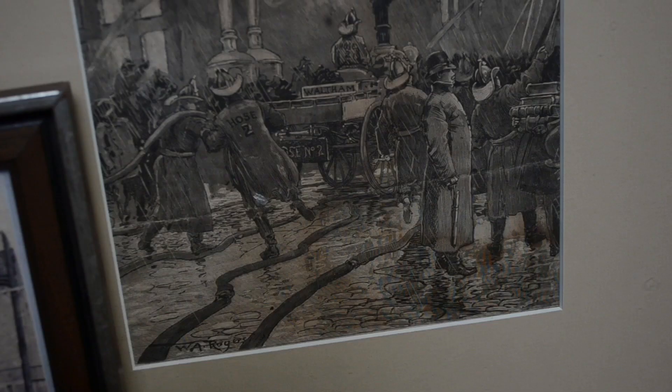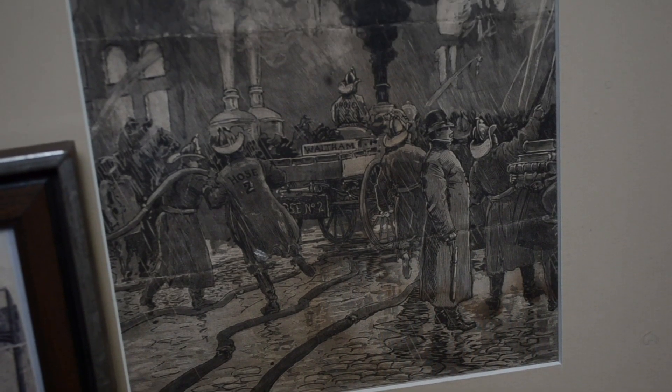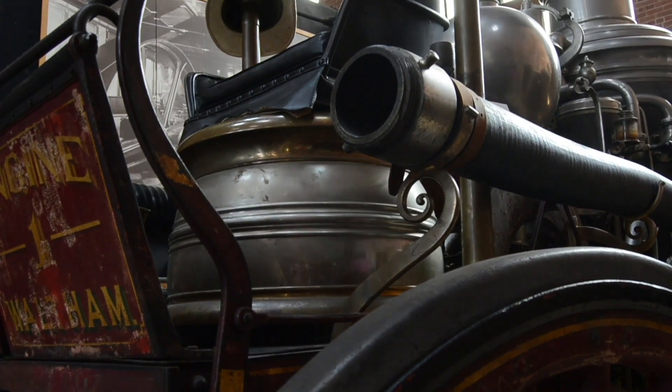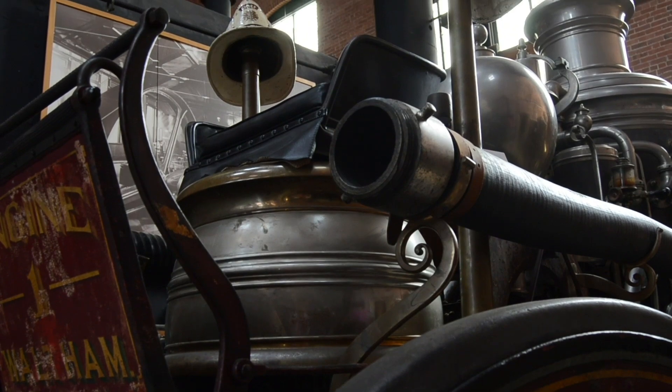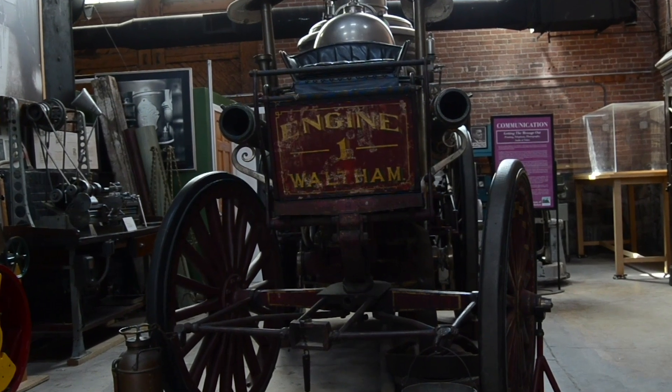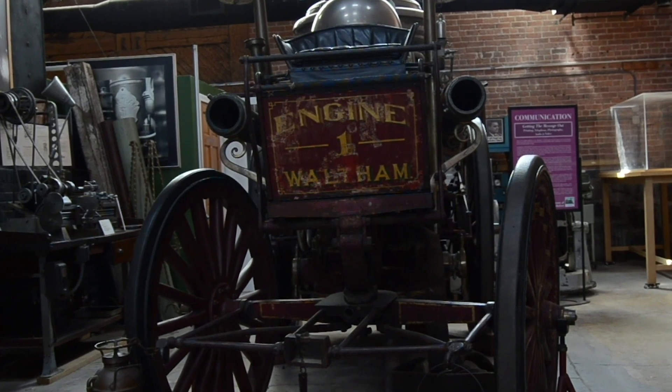When the Great Fire of 1872 broke out, Engine No. 1 was dispatched to Boston on a flat-car railway carriage to help combat the inferno. It was built by the Amistede Locomotive Works in 1871 and donated to the museum from the collection of W. H. Nichols, who purchased it after its retirement.